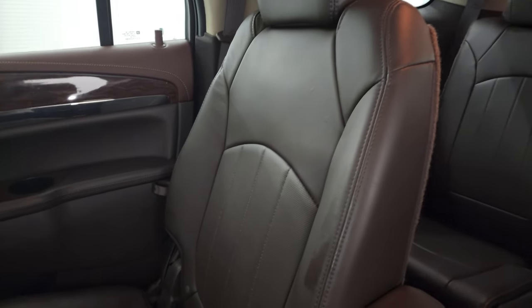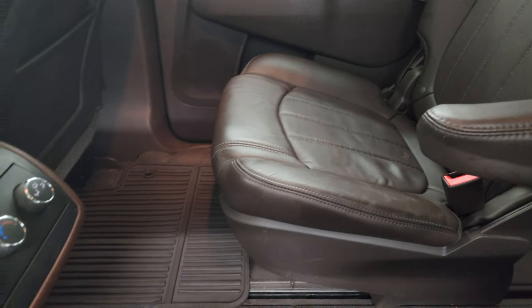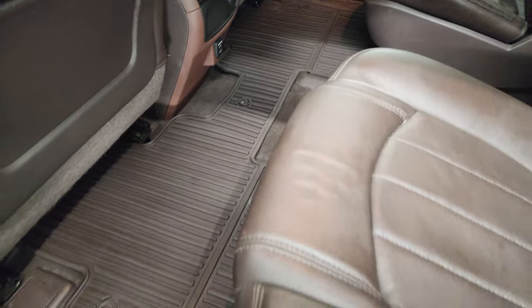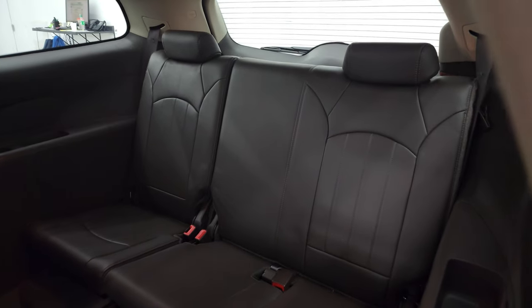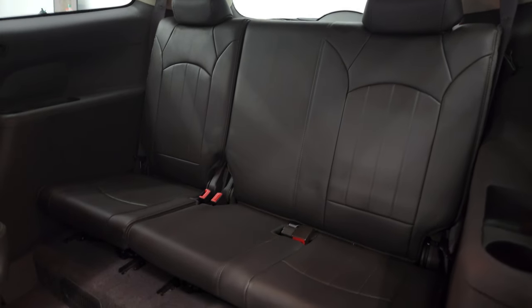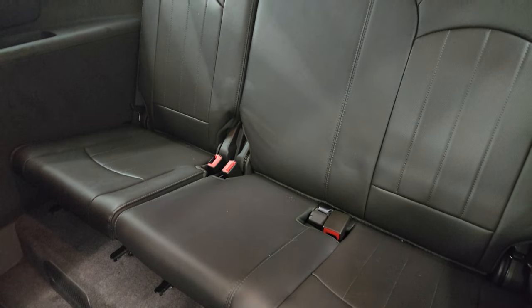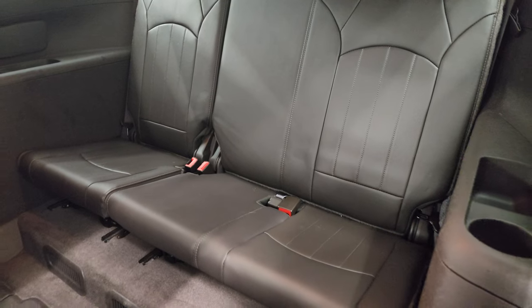In the second row you get the quad seating. No rips or tears on there. You do get the latch child safety system, rear air controls, and the factory all-weather floor mats back here. The back storage floor is clean and the third row seats are in excellent condition as well.